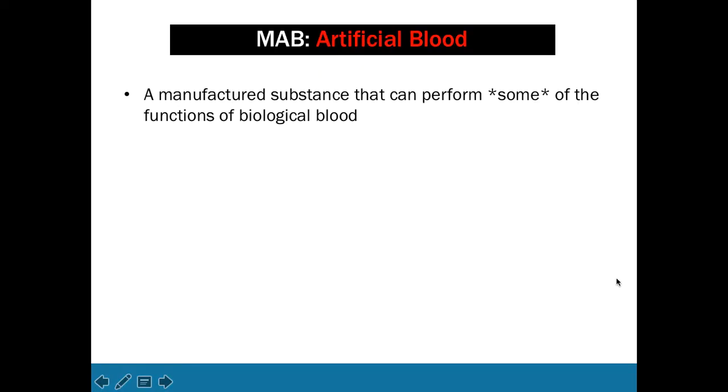The first example we have, of course, is artificial blood, which you should be able to define as a manufactured substance that can perform some of the functions of biological blood. Some of these functions involve volume expansion — increasing the blood volume of the recipient — and also oxygen transport, helping them to get oxygen to the cells in need.